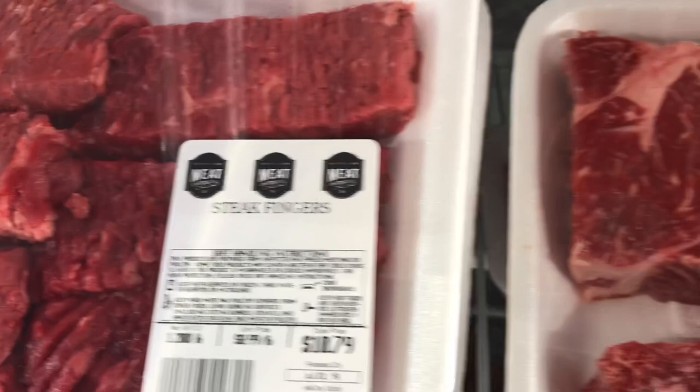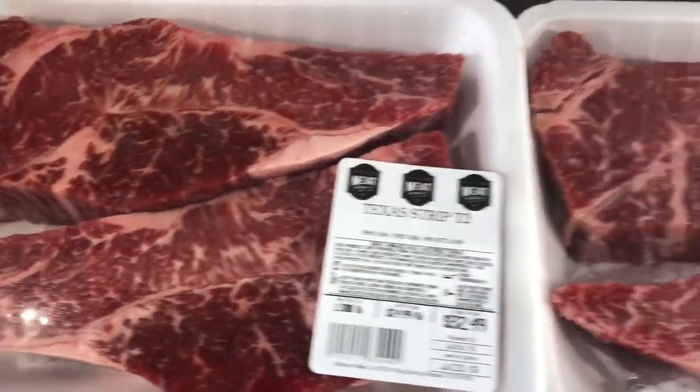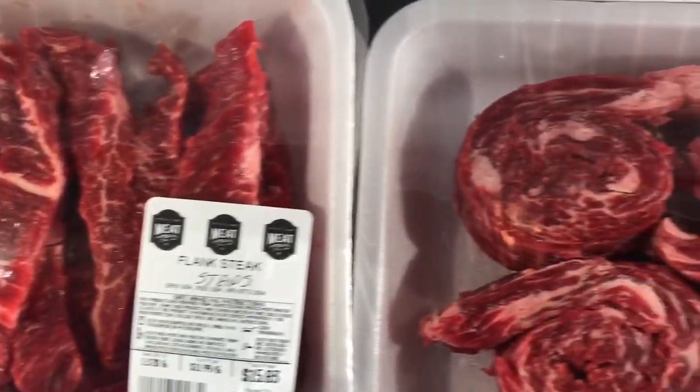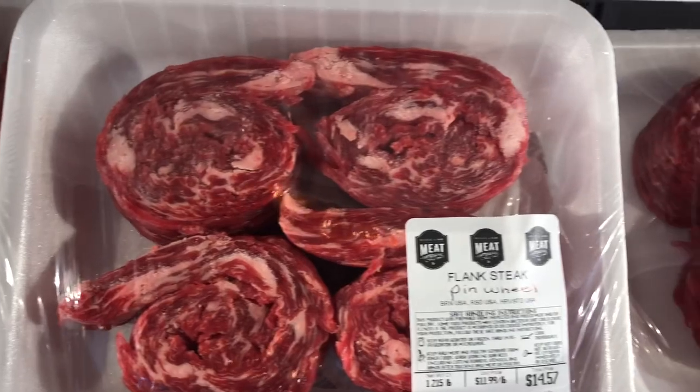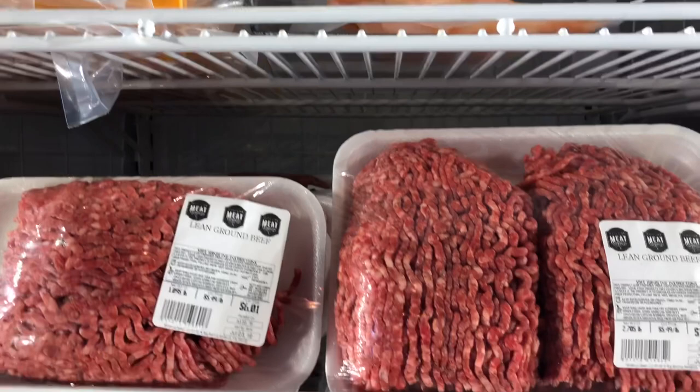Ever since I discovered the quality of beef that Midland Meat Company has to offer, I knew I needed to reach out to the owner, John, to showcase this place. It really is a rare gem that everybody needs to go check out. So if you're going to have family over on a Sunday dinner, why not come over here and get a chuck roast, put it in the crock pot, slow cook it all day — I tell you, it'd be one hell of a good pot roast with some mashed potatoes. They would love you for that.